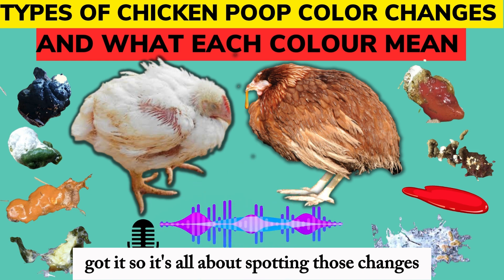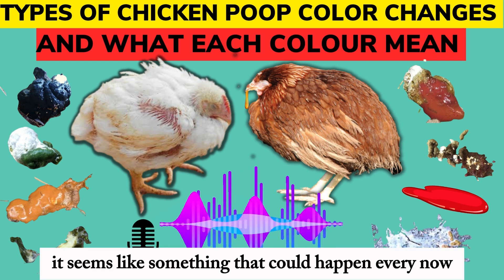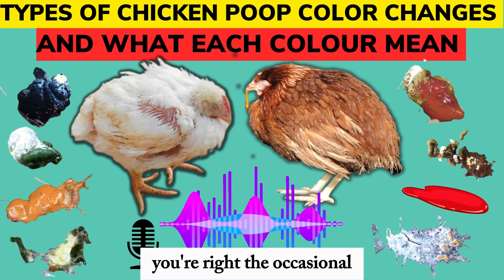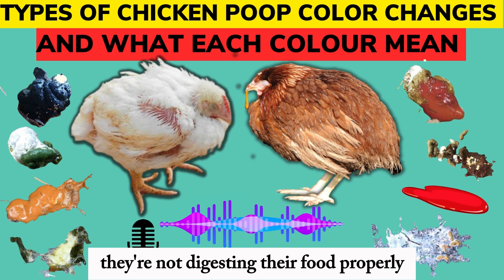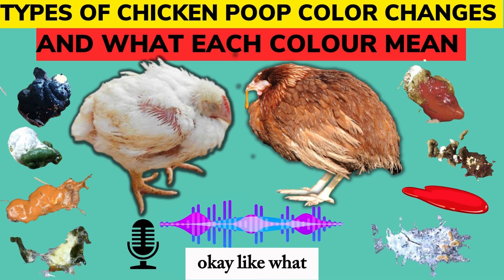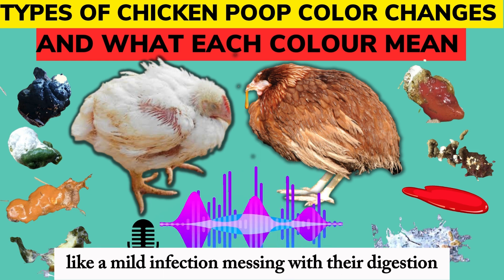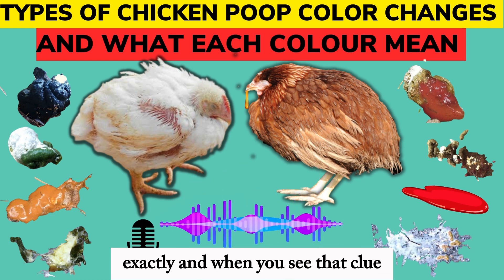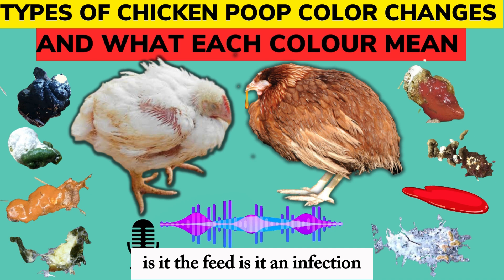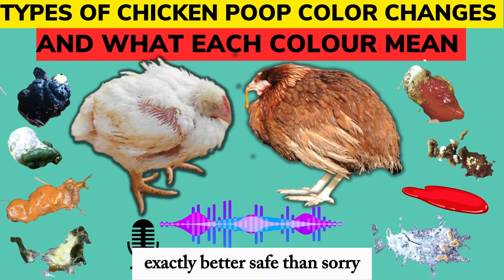We also got some questions about finding undigested food in chicken droppings — what's the deal with that? The occasional undigested bit isn't necessarily a big deal, but if you're seeing it all the time, that's a different story. It usually means they're not digesting their food properly. The feed itself could be the problem — maybe the feed particles are too big, or the quality of the ingredients just isn't there. Or it could be a sign of a mild infection messing with their digestion. That undigested food is a clue that their digestive system is struggling, and that's where a vet can be super helpful — they can run tests and really get to the bottom of it.